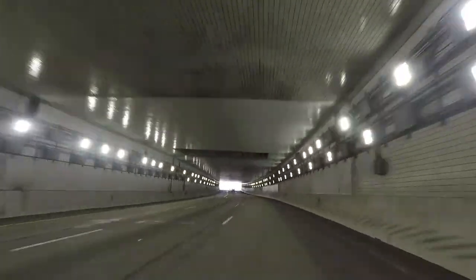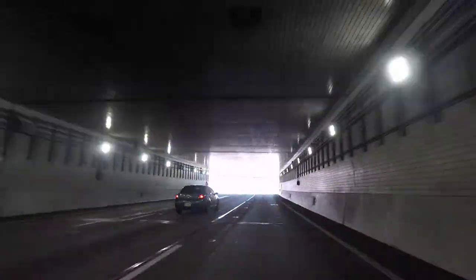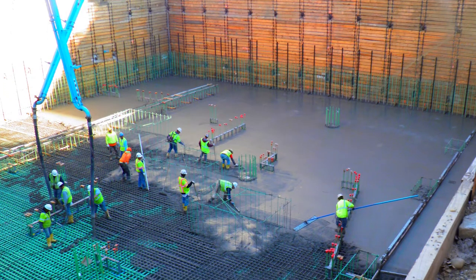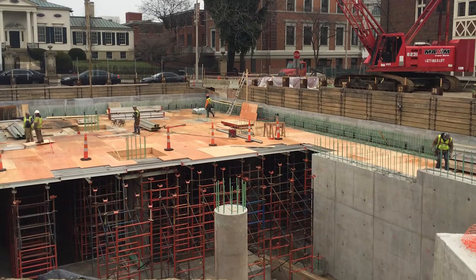We looked at several alternatives to improve the ventilation of the tunnel, but the preferred alternative was to construct an underground building in the park, therefore minimizing the vehicular impact on traffic.